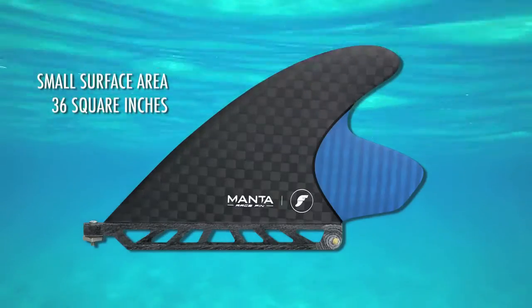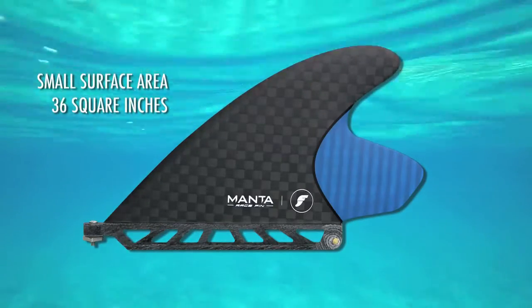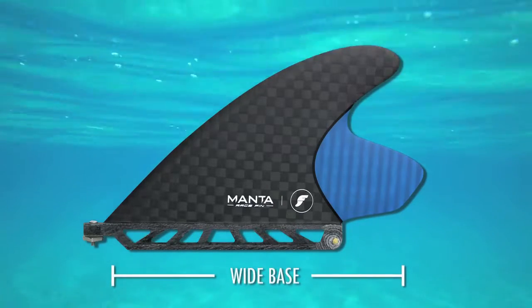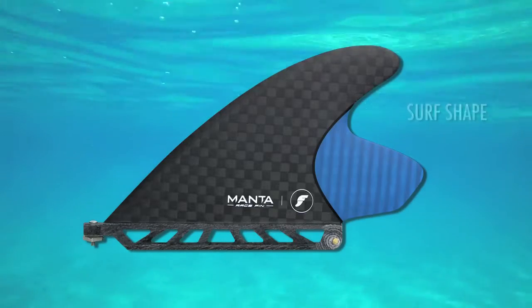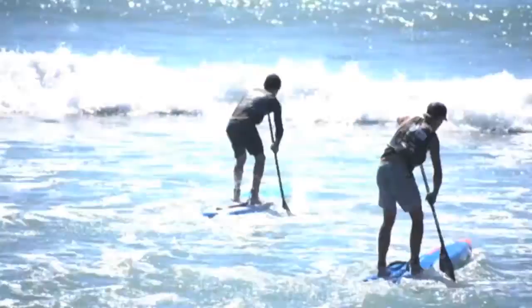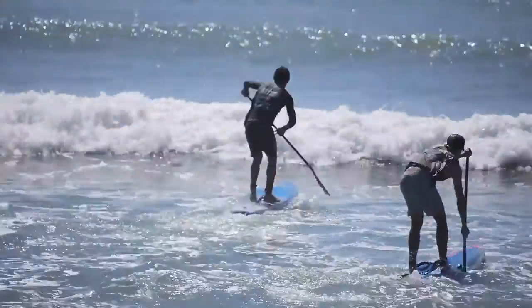At about 36 square inches, the Manta's small surface area maximizes both speed and glide. The large base of the fin allows for multiple strokes per side, while the tip of the fin offers stability for athletes competing in surf, where riding waves and climbing whitewater is required.